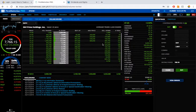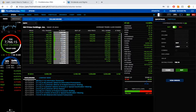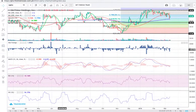SMPH closed at 37.65 and the net foreign trade today is a net foreign selling worth 16 million pesos. The range that got the biggest volume and highest number of trades is 37.10 all the way to 37.65 — that's the range you need to monitor if you'd like to trade this name. My overall sentiment on SMPH is neutral to bearish.